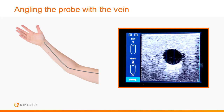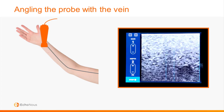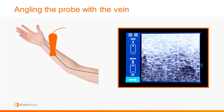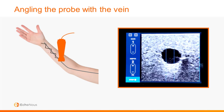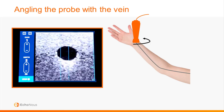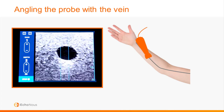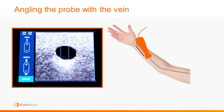A quick note about angling the probe to improve your vein mapping flow. If you slide the probe down the arm without being in plane with the vein, you constantly have to course correct — resulting in a zigzag or stair-step pattern. To avoid this, simply rotate the probe to be in plane with the vein. Now you can move smoothly down the arm, getting a more direct path for vein mapping and more easily keeping the vein centered in the probe.